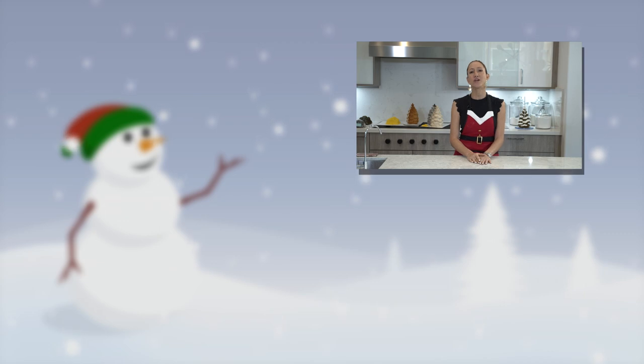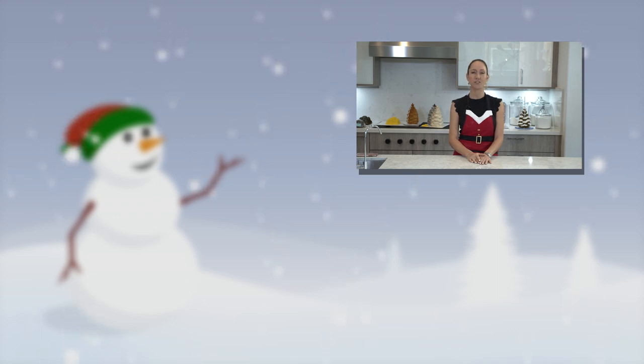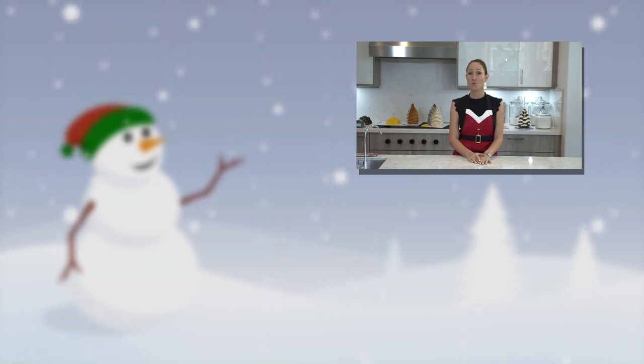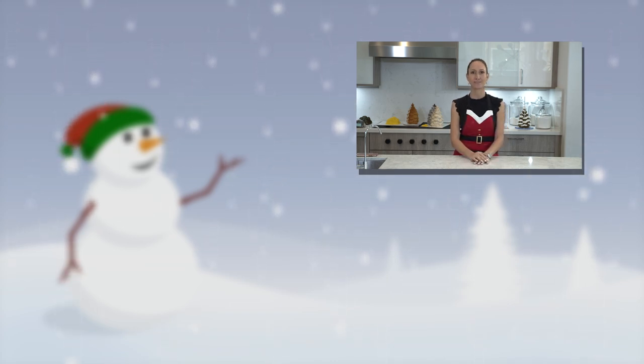Okay guys, thank you so much for watching my 12 Cakes of Christmas countdown. If you haven't seen the other videos, please go back and check out my other Christmas videos. Don't forget to subscribe to my channel and hit the thumbs up. Thank you so much for watching.